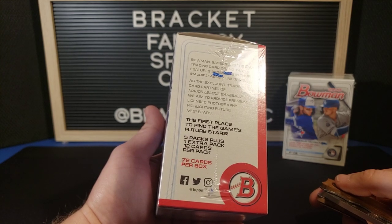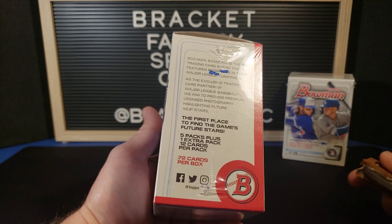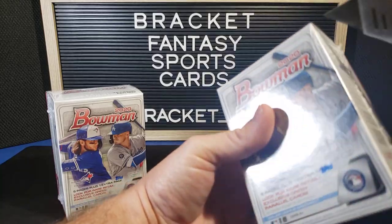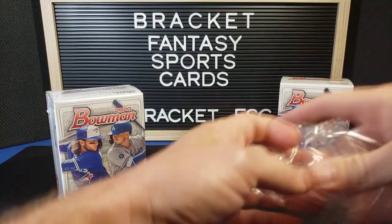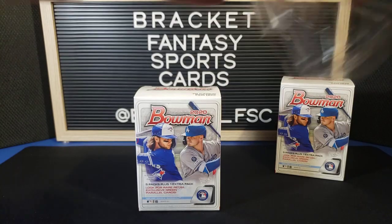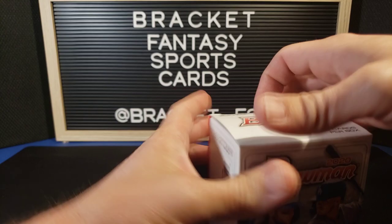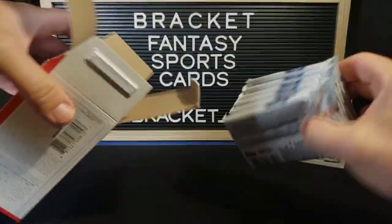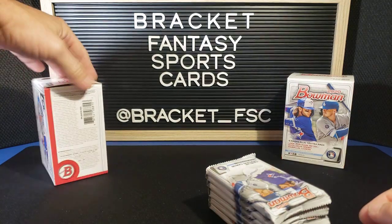In typical Topps fashion, we get five packs plus one extra pack — so basically six packs. 12 cards per pack, 72 cards per box. So we have lots of potential to hit something great out of here. Can't wait to see what we get. I've definitely seen some bummer boxes and some killer boxes, so let's hope we err on that side. We are due for a big hit — it's been a minute since we pulled a banger, so hoping to get something out of here.